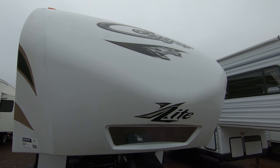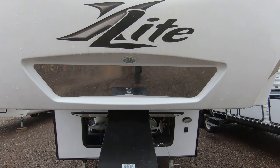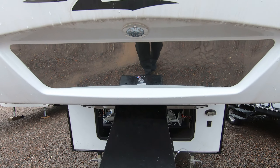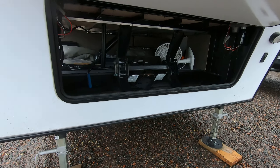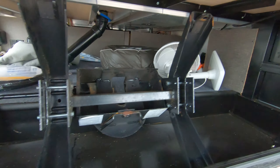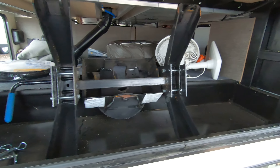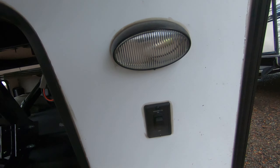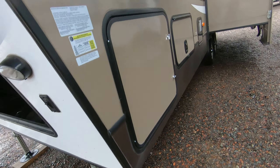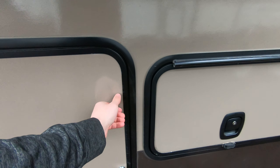Starting up front, you do have the fiberglass front cap. Got the mirror up front to help you hook up at night, which is really nice. Front compartment here has the hitch head, which is included with it. Docking light right over here. Two 30-pound propane tanks, which are right in this storage area here.